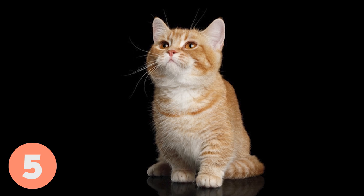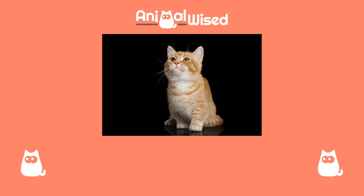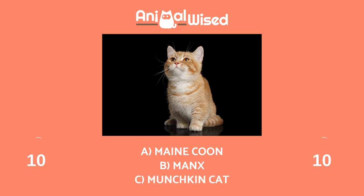Breed number five. Give your full attention to see if you get this one right. You have three options — which one is correct? A. Maine Coon, B. Manx, C. Munchkin Cat.